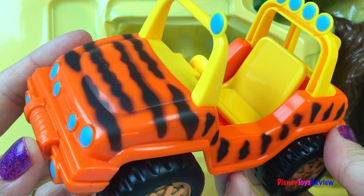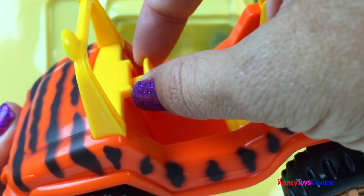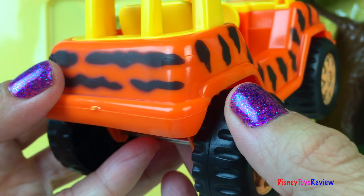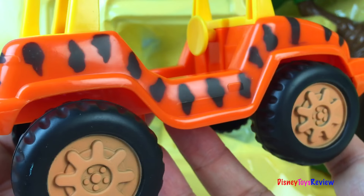Wow, look at this tiger painted jeep. I love the tiger stripes.